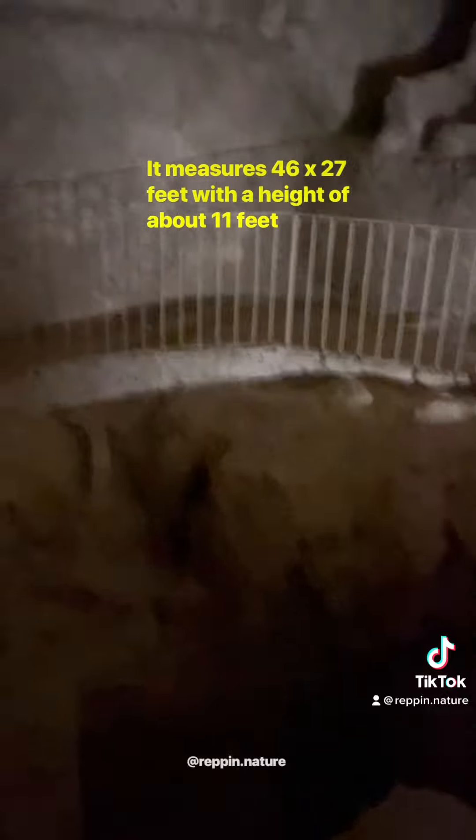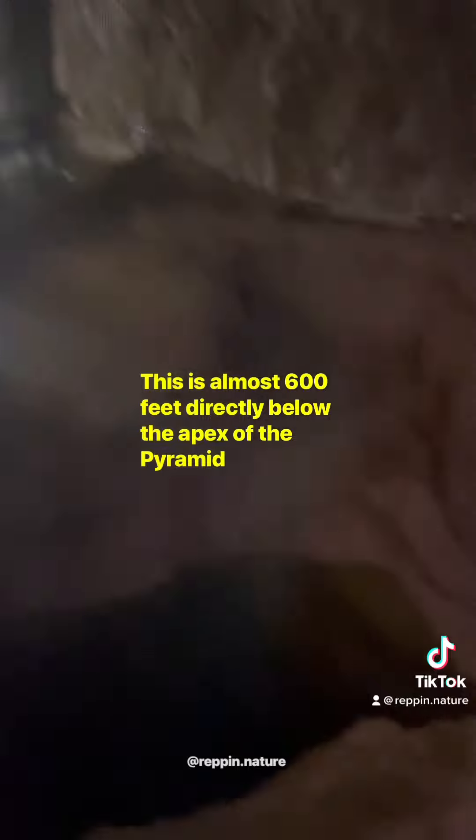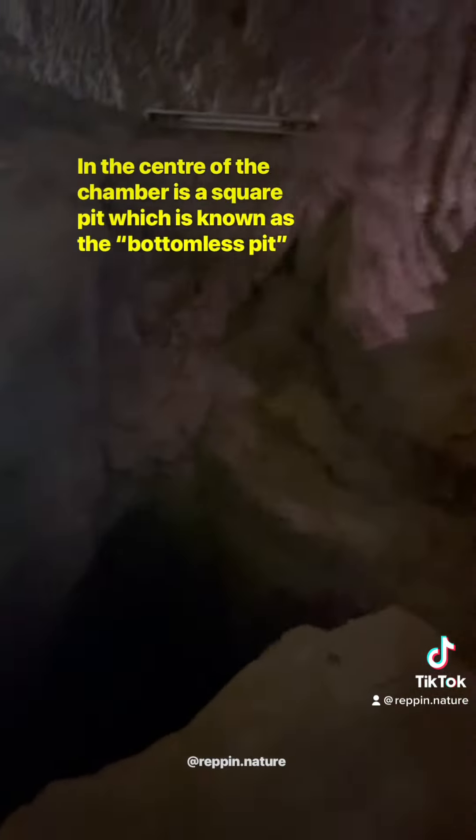It measures 46 by 27 feet, with a height of about 11 feet. This is almost 600 feet directly below the apex of the pyramid. In the center of the chamber is a square pit, which is known as the bottomless pit.